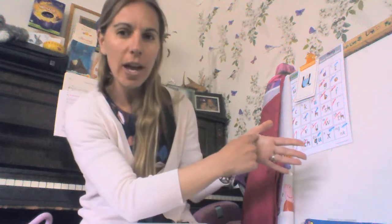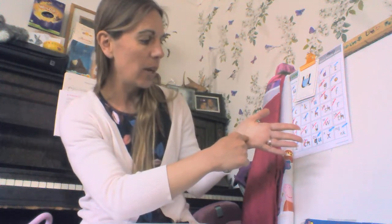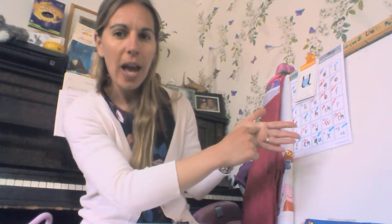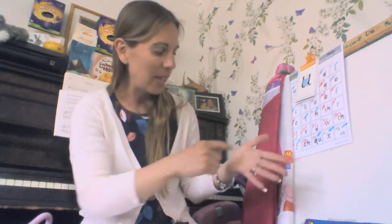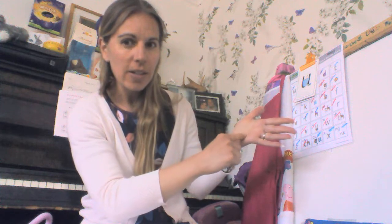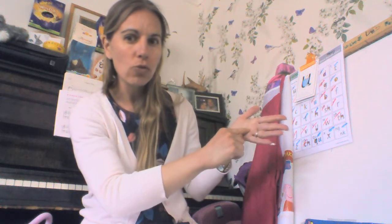Now, do you remember we used to do a little writing on our hand? Do you want to try and do a 'uh' on your hand? So you're going to go down and under, up to the top, and draw the little puddle. Can you try that on your hand? It tickles a bit, doesn't it? Down and under, up to the top, and draw the puddle.